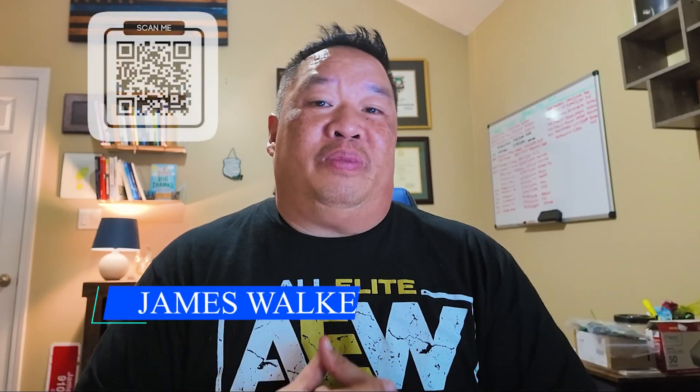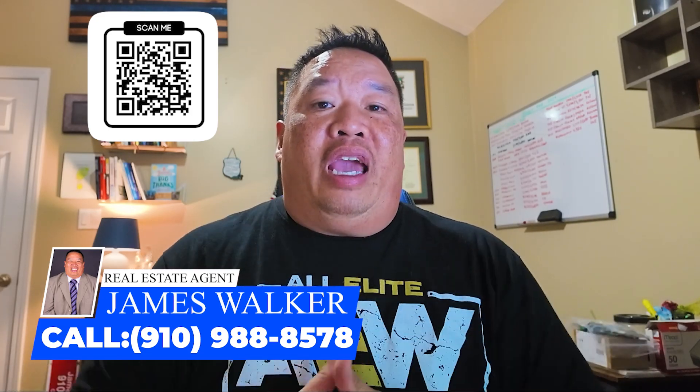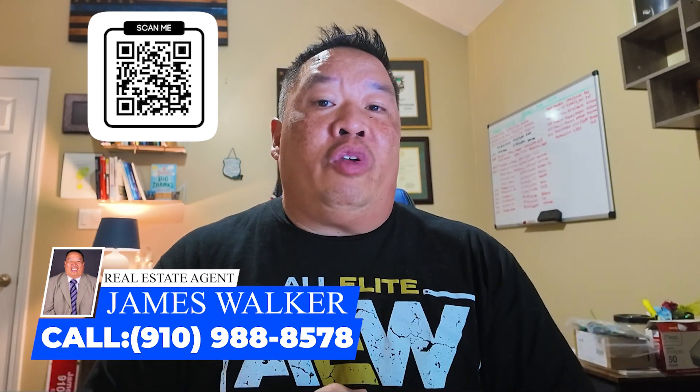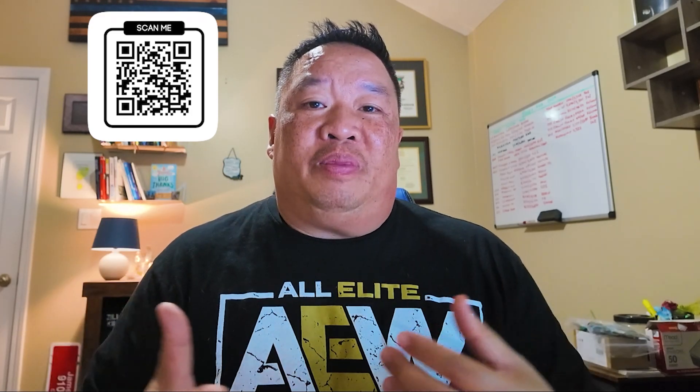If you're thinking about moving to any of these amazing suburbs and neighborhoods, don't hesitate to reach out to the team. We'd love to help you find a place to call home. All my information is below, and you can click the link in the corner to set up a Zoom call with me. Definitely check out the other videos on my channel too.